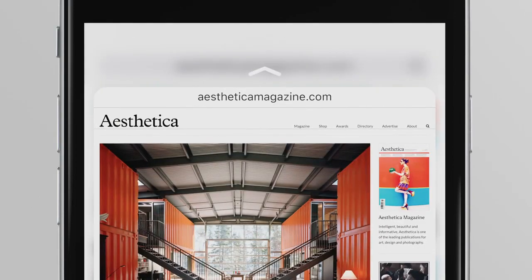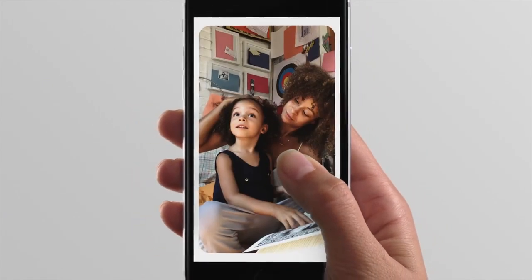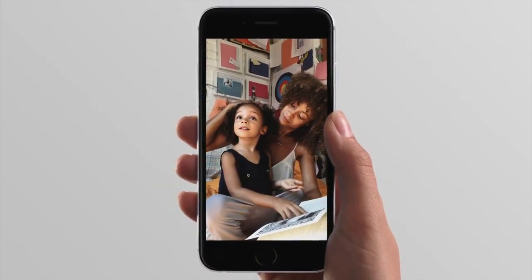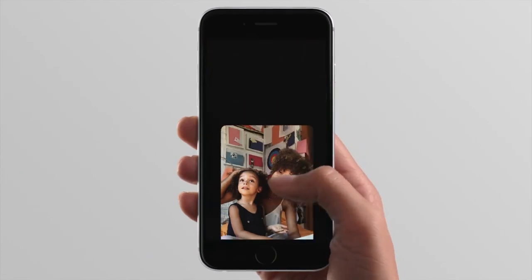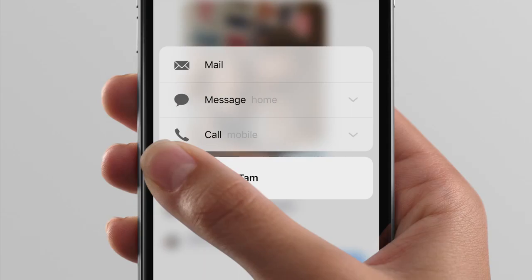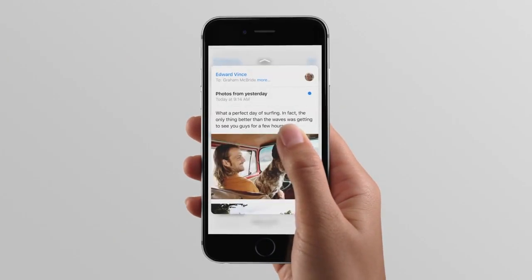It's made possible by a technology called 3D Touch. This is the next generation of multi-touch. For the first time, along with recognizing familiar gestures, iPhone also recognizes force, enabling new gestures: peek and pop.